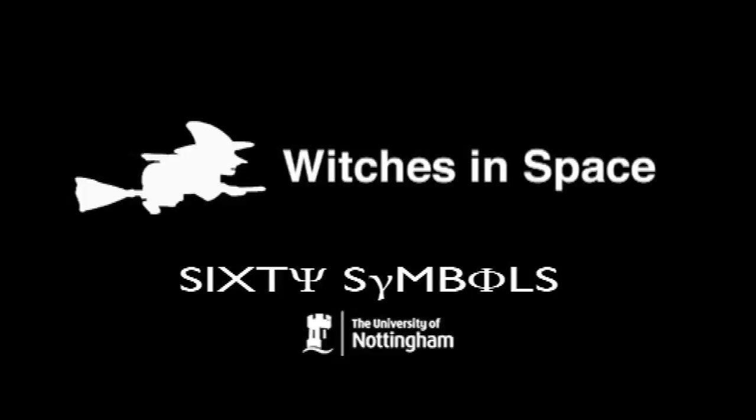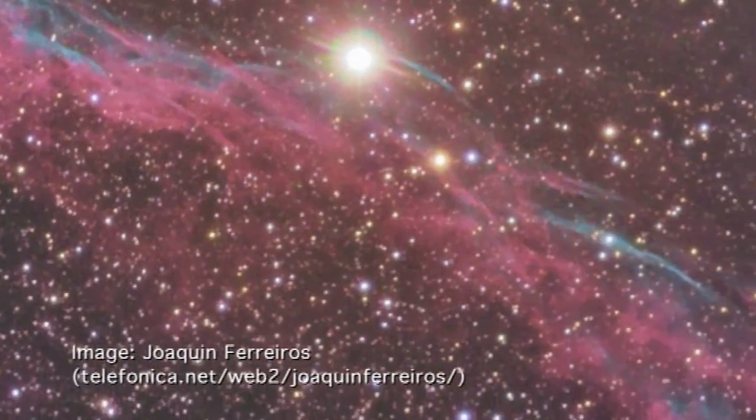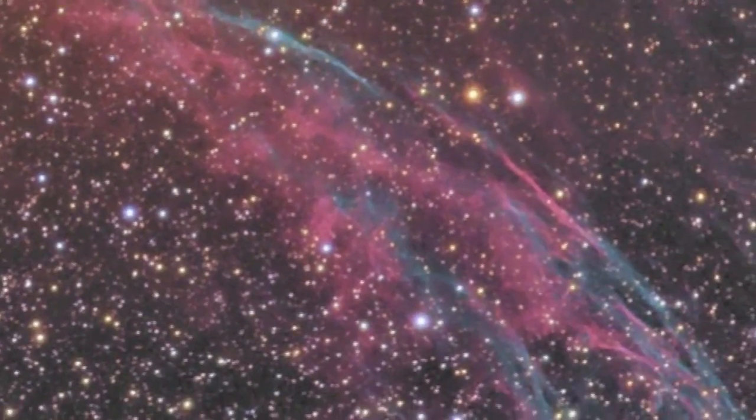I don't quite see it so much, but other people do. In this case, we're looking at a supernova remnant — the expanding shockwave from a star that probably exploded 5,000 or 8,000 years ago. When a star explodes, it throws its gas out into space, and that gas then interacts with the interstellar medium that's already out there, heats it up and makes it glow.